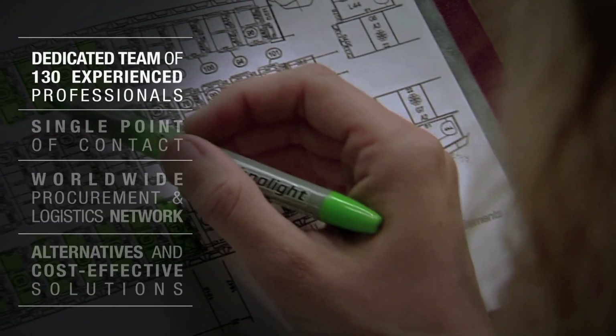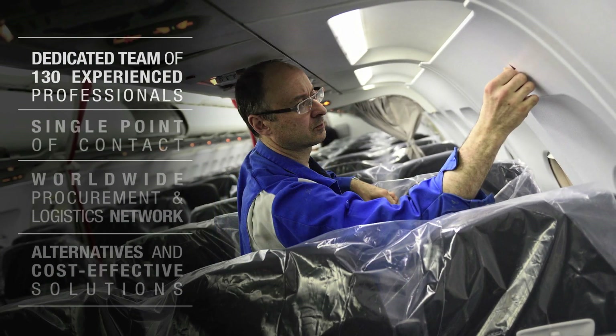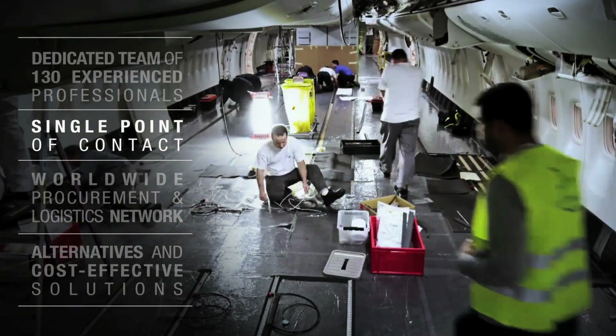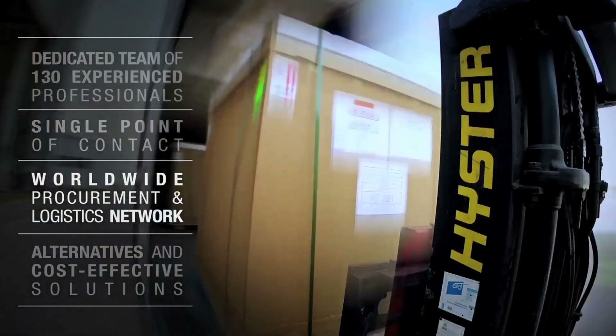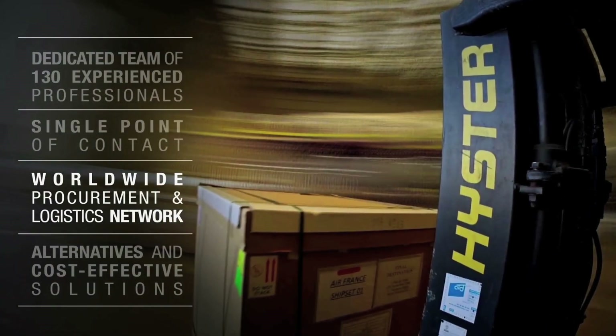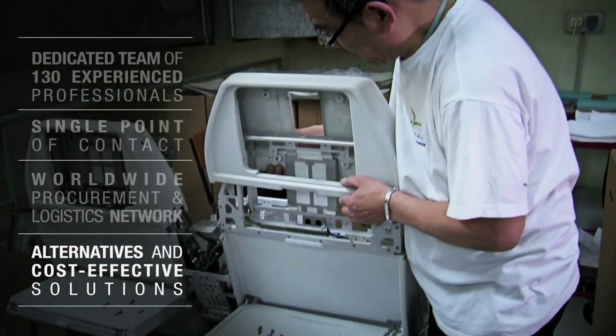Our experienced, dedicated modification team is your guarantee of outstanding reliability. As a one-stop-shop project provider, you work with a single point of contact and can rely on our worldwide procurement and logistics network to guarantee a wide choice of alternatives and cost-effective solutions.